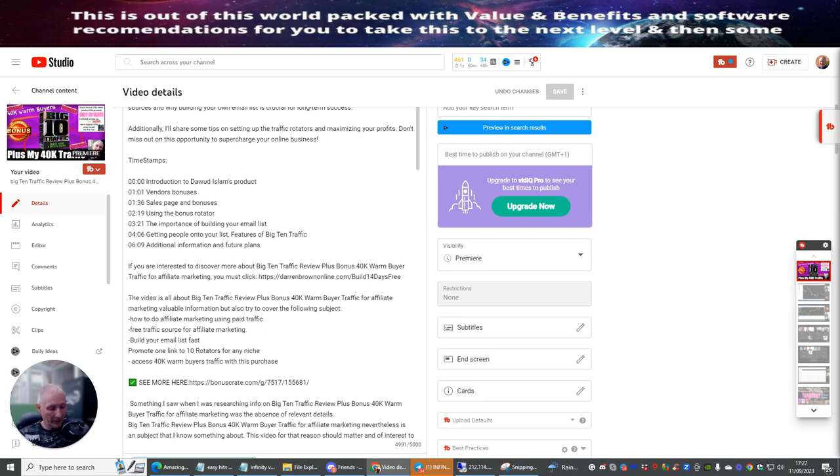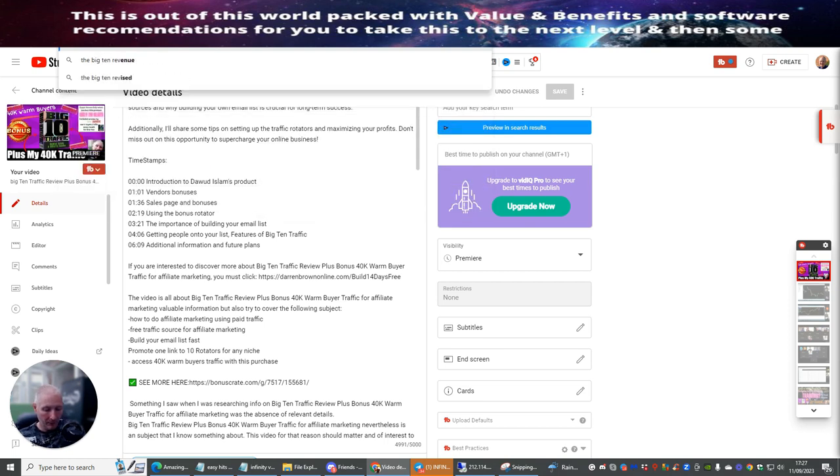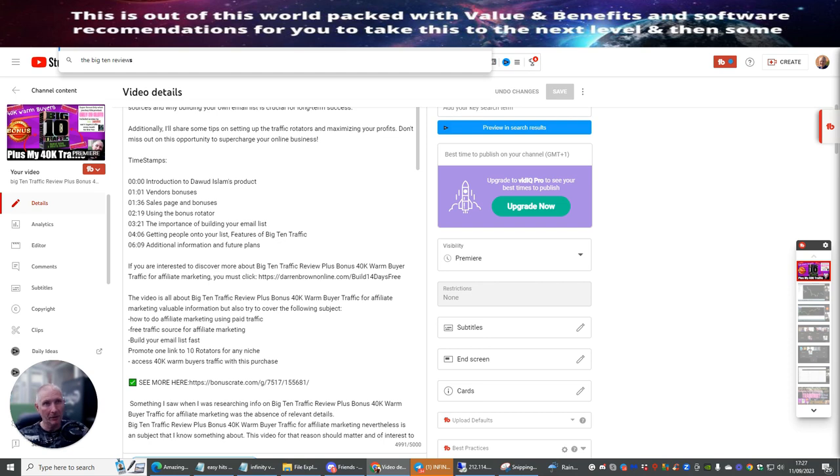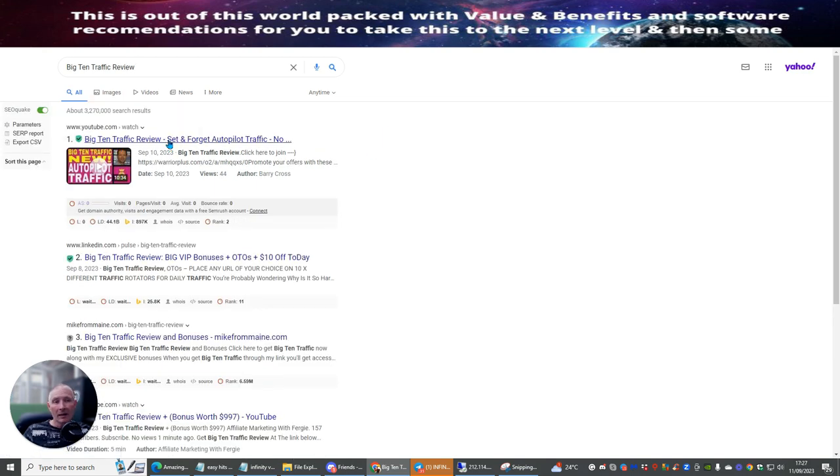I'm going to head over and search for the Big 10 traffic review. You can see that Barry is actually number one at the moment inside YouTube with the Big 10 Traffic review, and he shows you that this is set up and forget autopilot traffic. So I'm going to use his affiliate link.